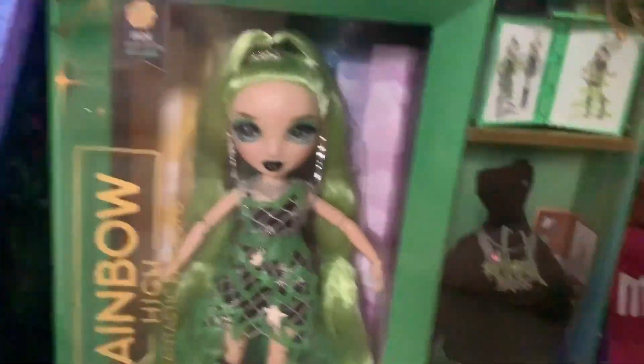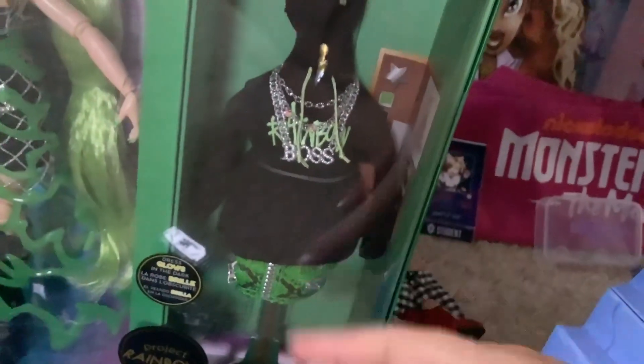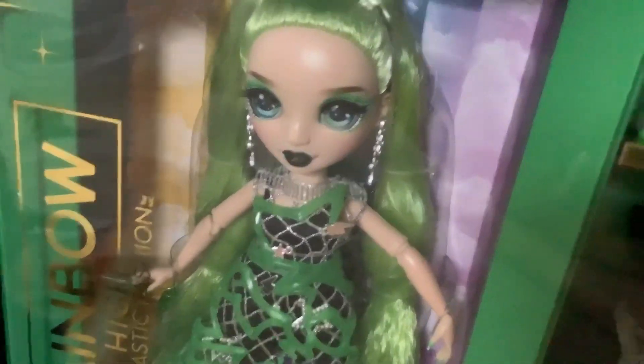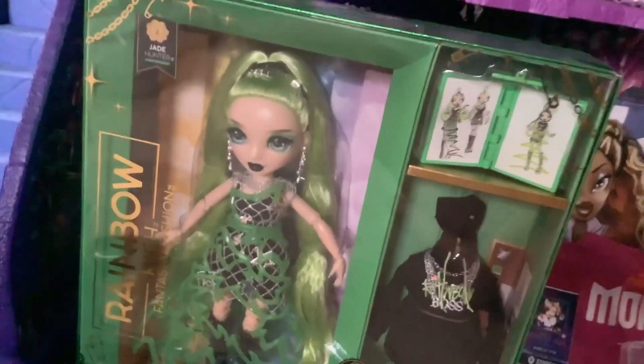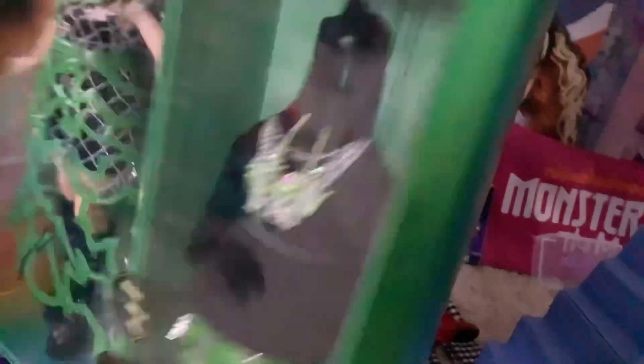I did notice that her fingernails seem to be painted, though - and not just her fingernail. It looks like they painted her finger. That's fine, that's okay. I'm excited to get everything out and look at it all individually. I think I'm gonna dress one of my alternate Jades in this outfit, just not this one, because I do have an extra Jade that I could put the outfit on.